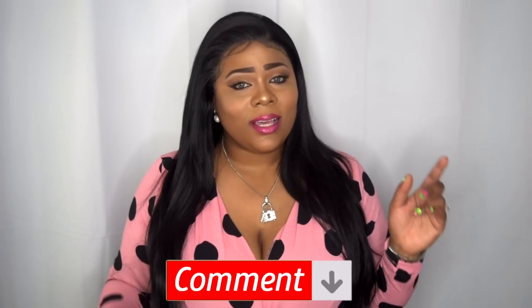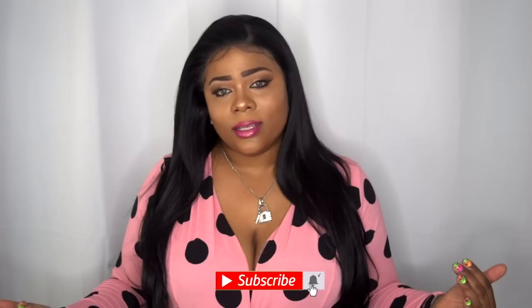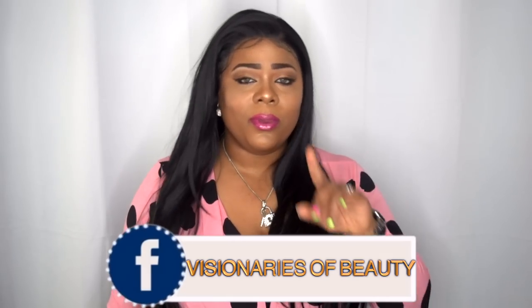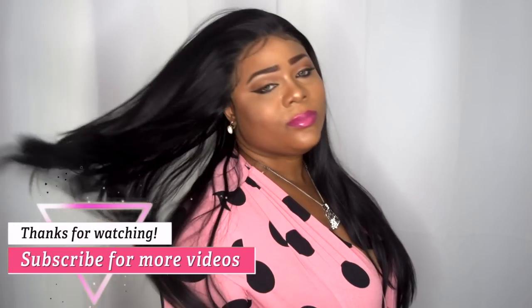Let me know what you guys think in the comment section below. Please like, subscribe, comment, and share so I can bring you more content and things you'd like to see. Don't forget to follow me on my social media platforms like Instagram — Adnet Beauty — and check out my Facebook group Visionaries of Beauty. As always, stay fabulous and be your own Vision of Beauty. Till next time, bye!